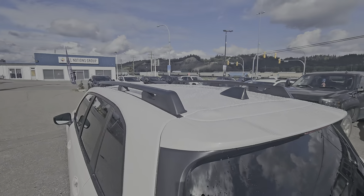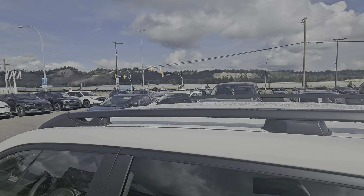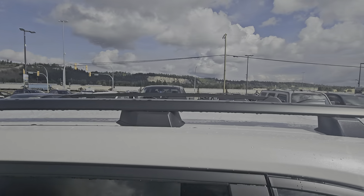If you're carrying anything on the roof, you do have roof rails — you can get crossbars for the Forester, and we have tie-downs integrated front and rear in the Forester roof rails.